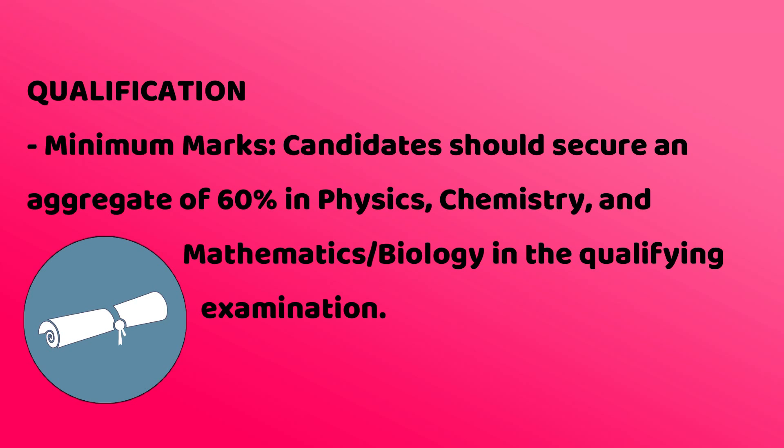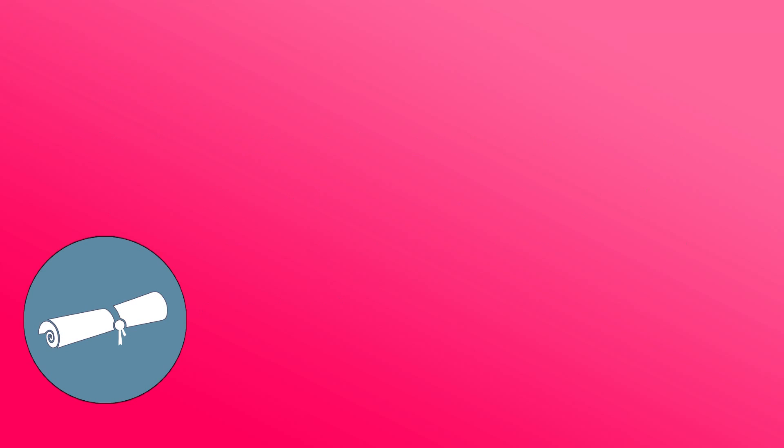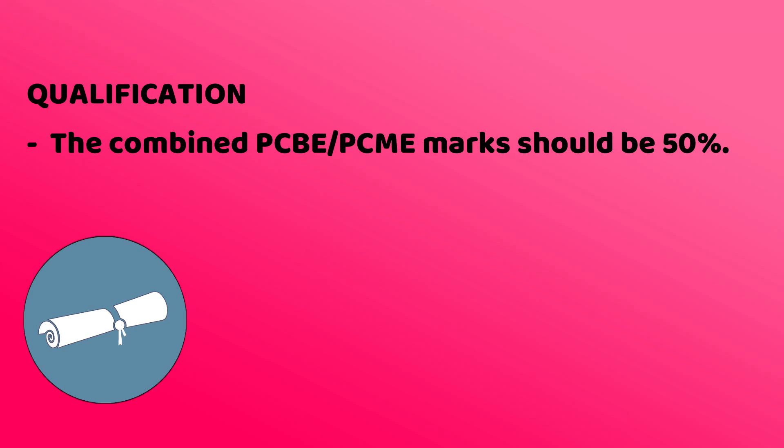Candidates should secure an aggregate of 60% in Chemistry, Physics, Mathematics, and Biology in the qualifying examination. The combined PCM or PCB marks should be more than 50%.